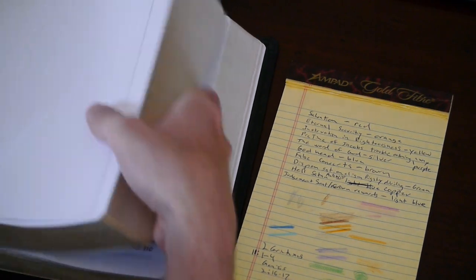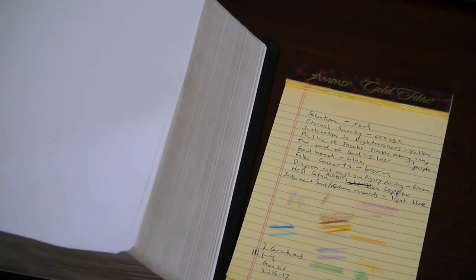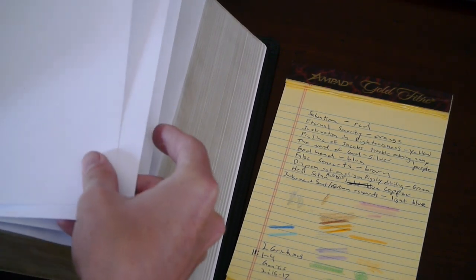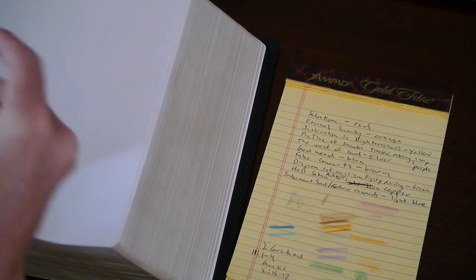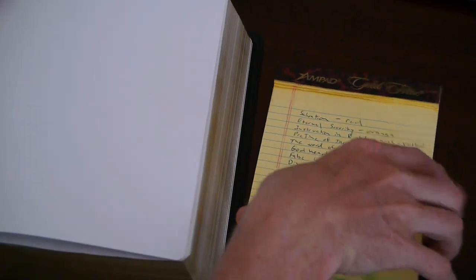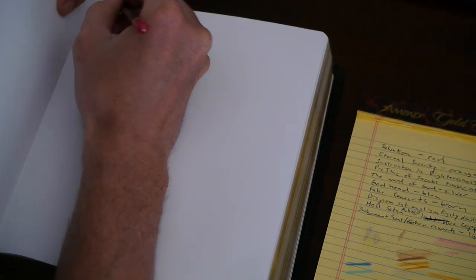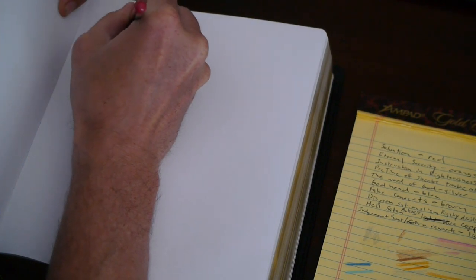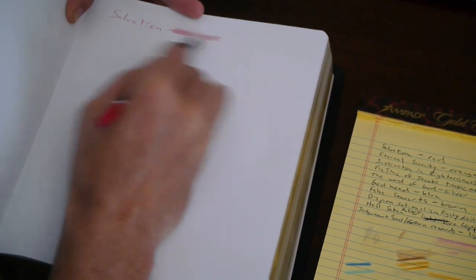What we're going to do first is the table of contents that I was talking about. In the front of the book, you're going to have a lot of white pages. Pick one that you want. What I'm going to do is write them out with the color we're going to use. So I take the red pencil and I would write 'salvation,' then I like to color it in like a line, like you would for highlighting.